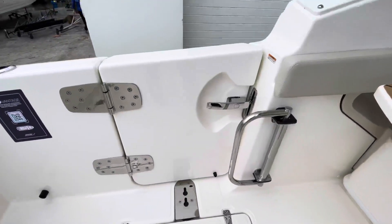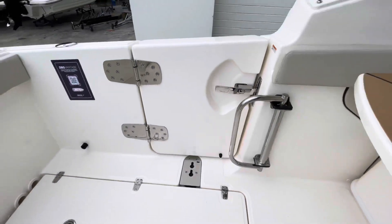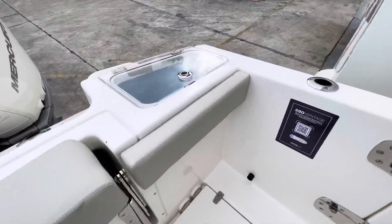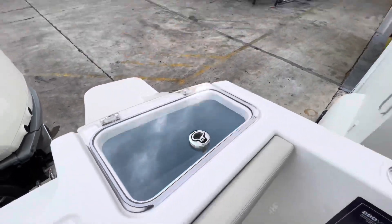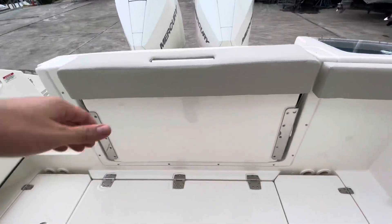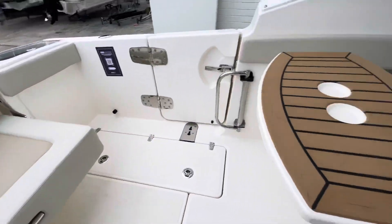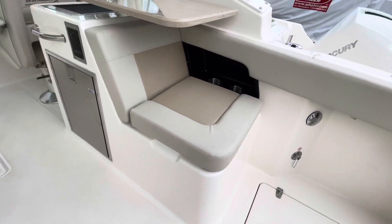This boat also has a really nice dive door, making for easy access getting on and off the boat, as well as a port side live well. It also has plenty of seating — the pull-down bench seat in the back, along with a table and another seat.